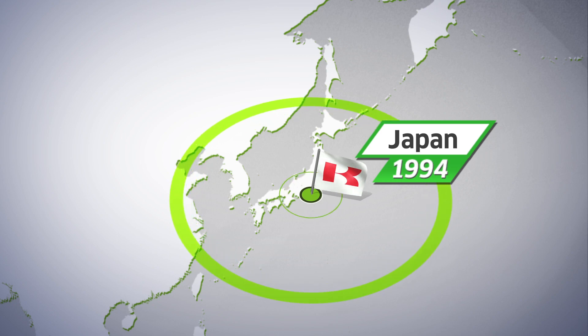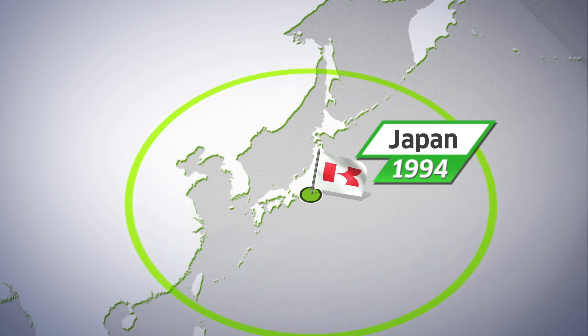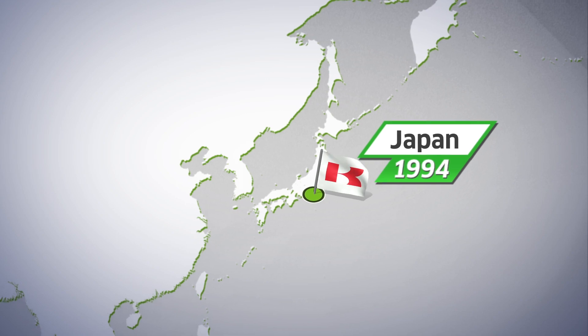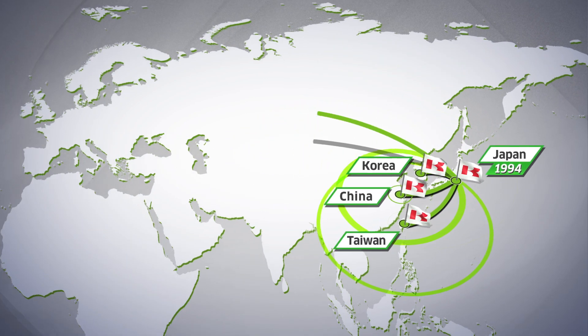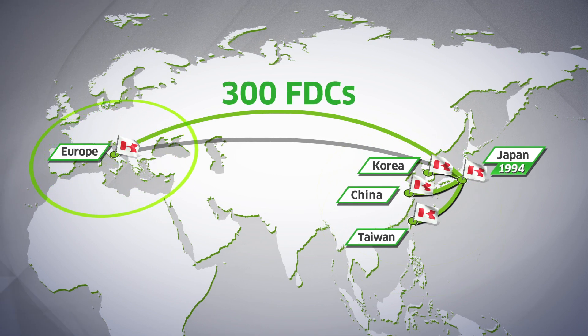Kawasaki delivered its first FDC in 1994, and after this successful achievement, more than 300 FDCs were delivered to Asia — including Korea, Taiwan, and China — and expanded to Europe.